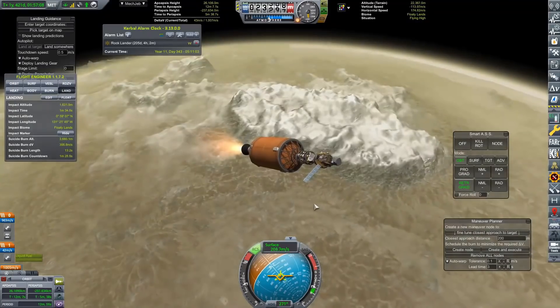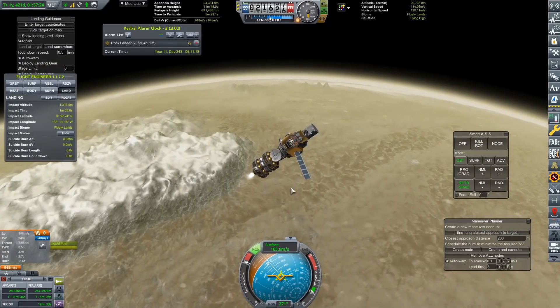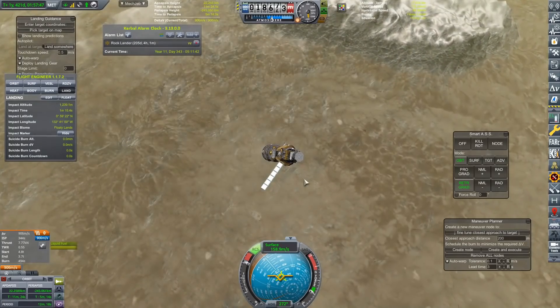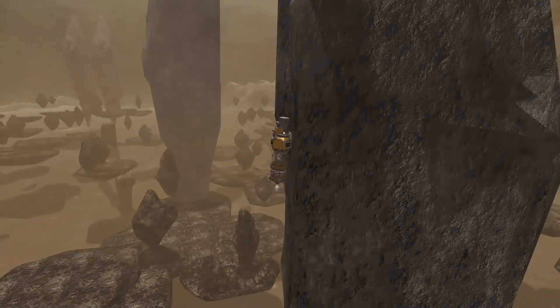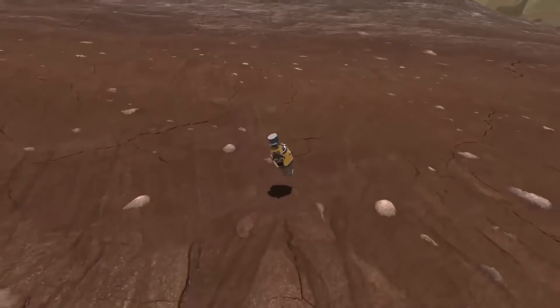Hydras is going to be a lot more difficult to land on because it does have an atmosphere, which has made short work of our solar panels. It also has a much higher surface gravity, so our little engine is not going to do anywhere near as much. But you can see we are coming down in the floaty lands, and I don't have collision turned on, because we just absolutely flew through one of those floating rocks.